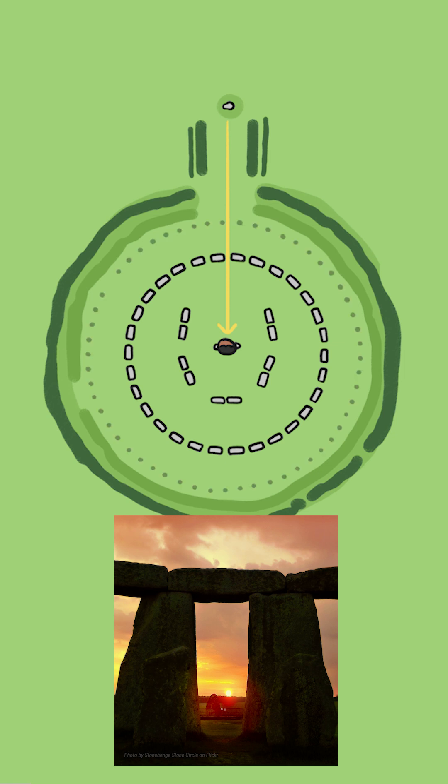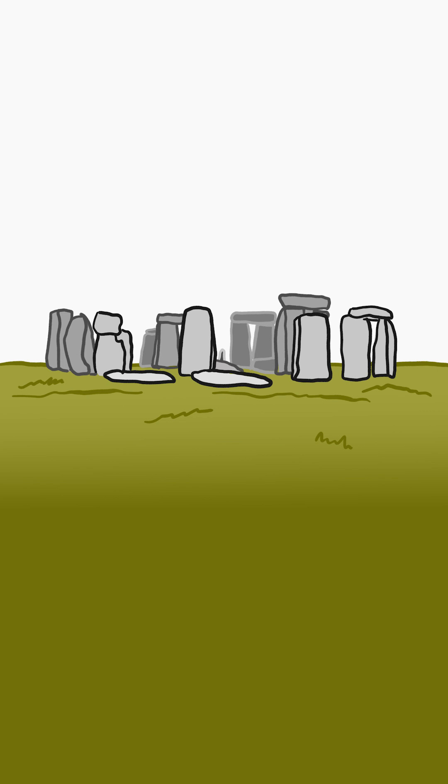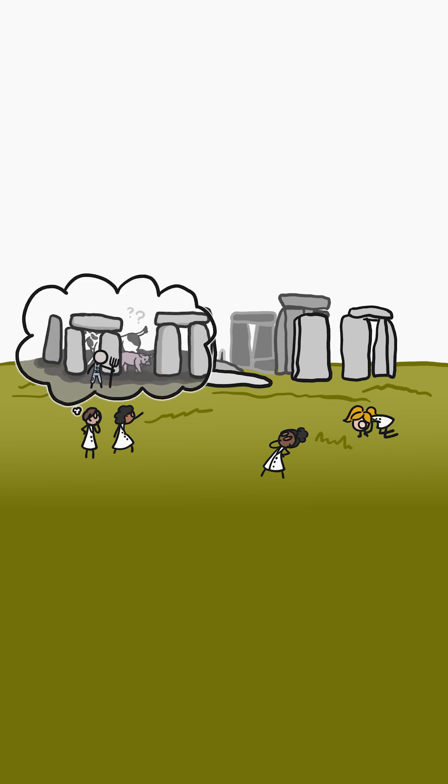There is also a ring of 56 post holes surrounding the monument that, by moving posts from hole to hole around the circle to track the positions of the sun and moon, could theoretically have been used to track the timing of lunar eclipses. But Stonehenge's builders didn't leave behind an instruction manual, so scientists still have a lot of questions about what the builders' intentions were.